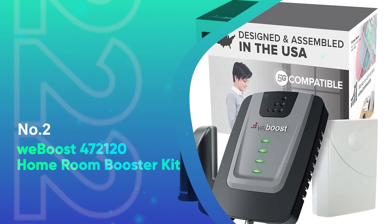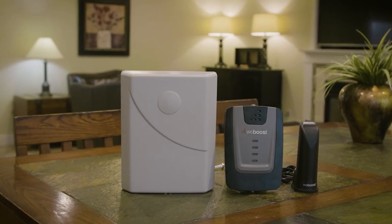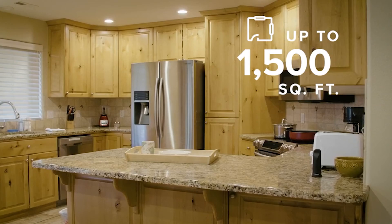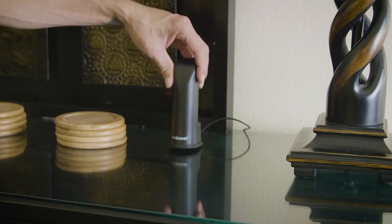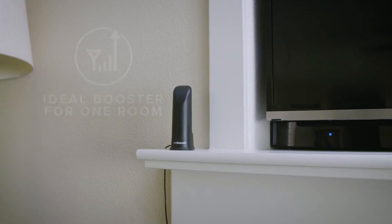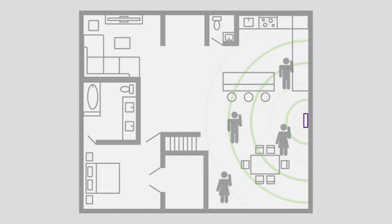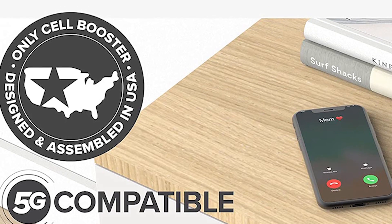Number 2: WeBoost 472120 Homeroom Booster Kit. The WeBoost Homeroom is an effective booster kit that you can rely on, making it the best among our picks. Its strong signal output is marked by very few downsides, and its 1,500 square feet of signal coverage makes it ideal for small rooms like an apartment or home office. It's also 5G-ready, so you'll still be able to use this booster when 5G technology becomes available to the public.